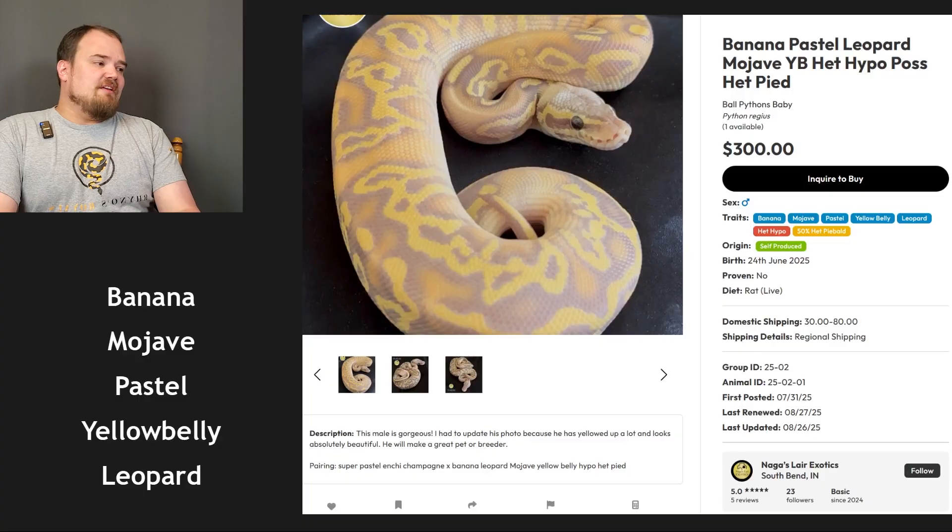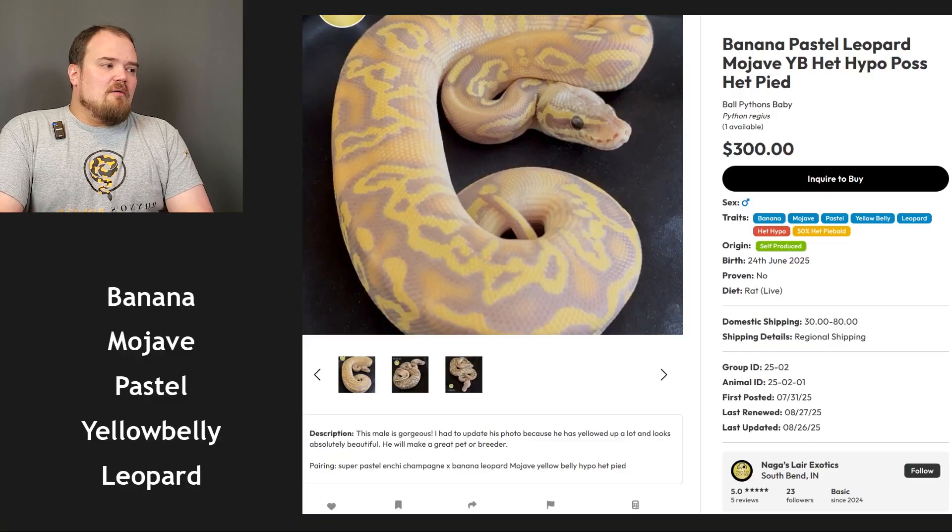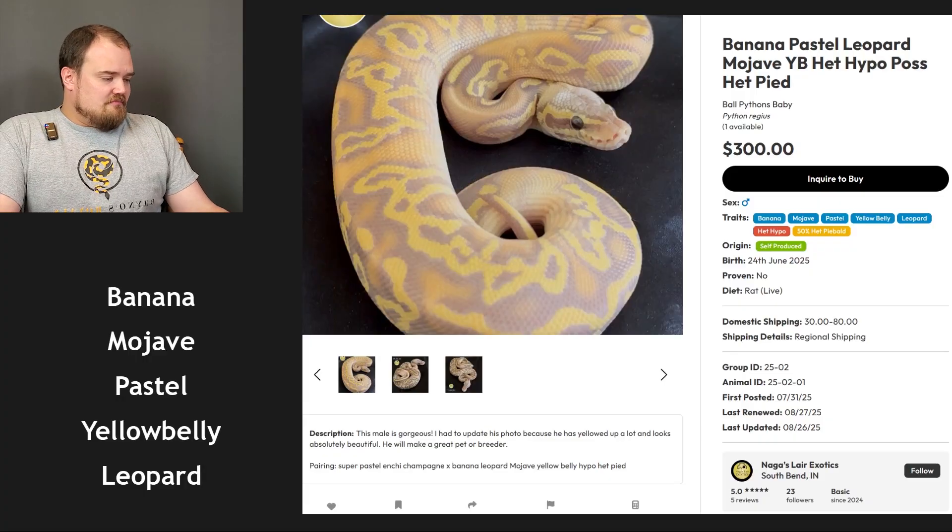I wasn't 100% on yellow belly but the coloring is pretty darn nice. Very nice one. All right.